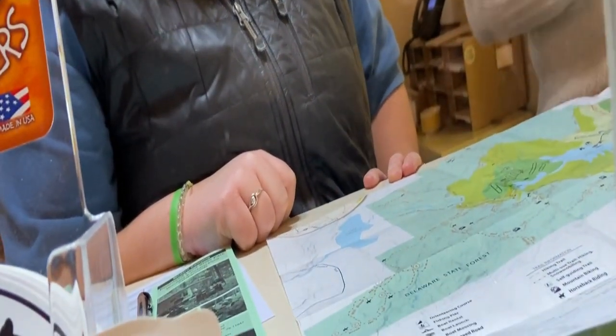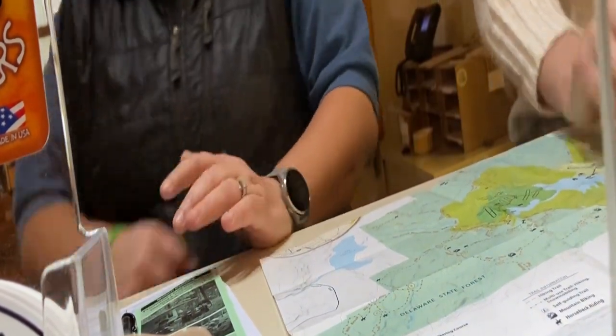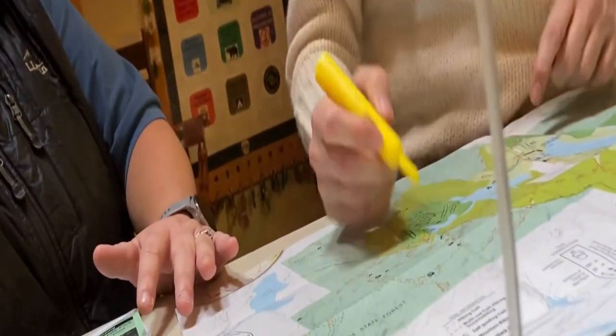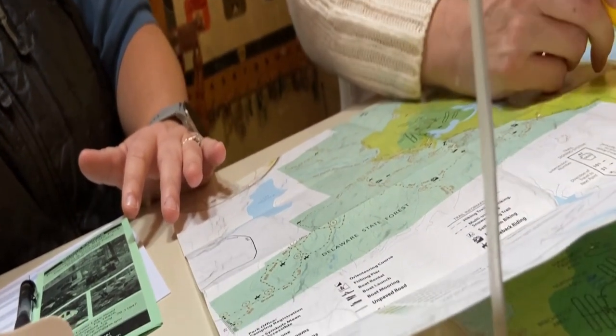Which way do we go to the Beachwood area? Beachwood is this way, right here. So we hit Pickle Run and then go down and go that way. And we can park there and walk in. This is the parking lot right here for that area. And then this is to get over to Pickle Point.